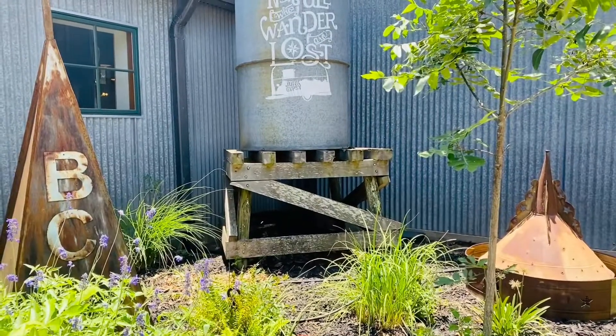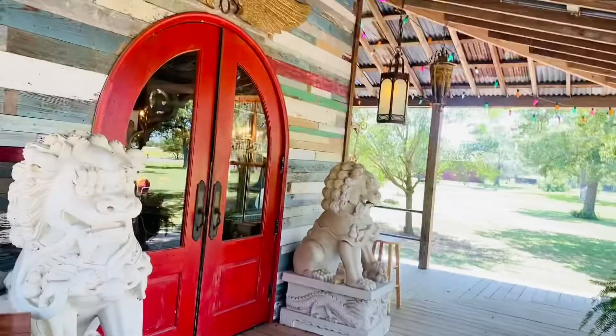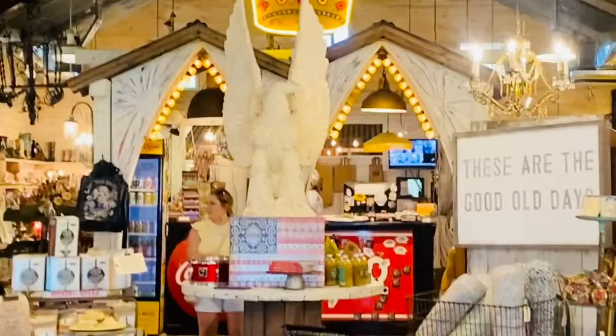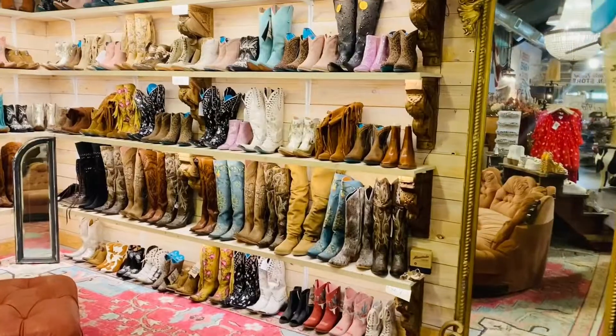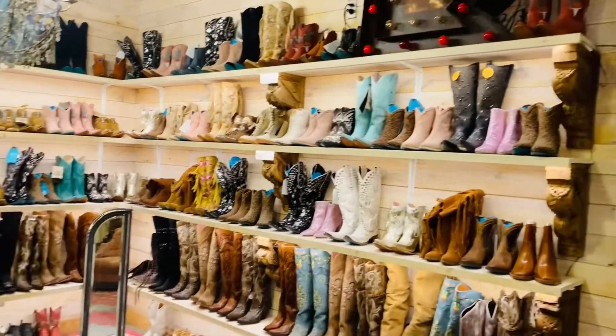This is one of the more popular places in Round Top — it's called Junk Gypsy. If you like unique cowboy boots, this is the place for you.